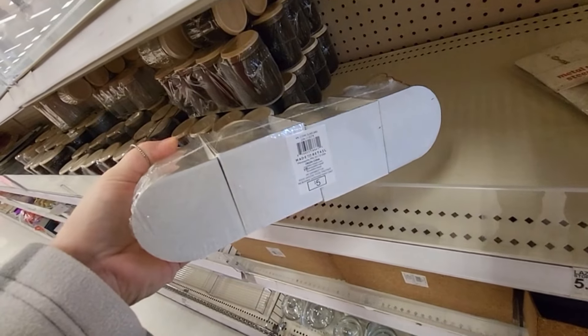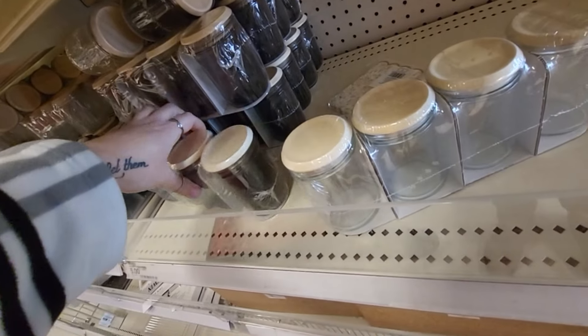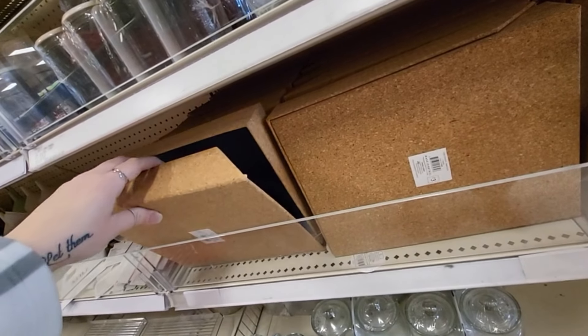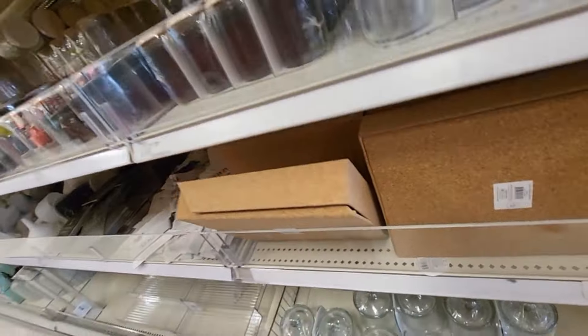What are these little canisters? I could use some little canisters. $5 clear glass jars — they've got the little top on them, and they also have them in the smoke charcoal color. I like that.